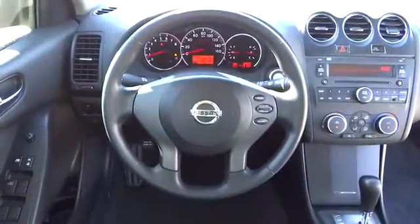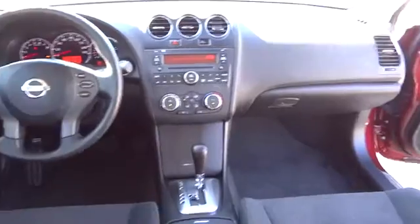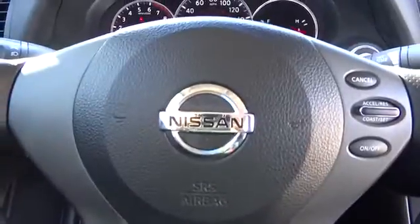Stability control, traction control, anti-lock braking system, air conditioning, power steering, adjustable steering wheel, keyless entry, cruise control, four-wheel disc brakes, keyless start.